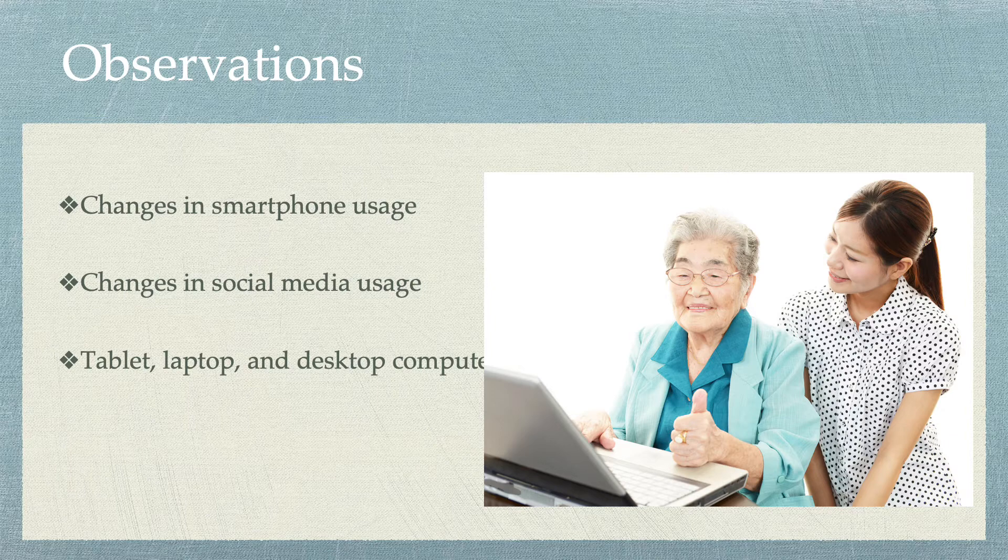Similar trends can be seen with social media usage, with 86% of Millennials active on social media, compared with 76% of Gen X, 59% of Boomers, and 28% of the Silent Generation. Millennials have the most overall usage, remaining relatively unchanged over these last number of years, whereas the Silent and Baby Boomer generations see less usage but a greater increase in usage over these past few years.